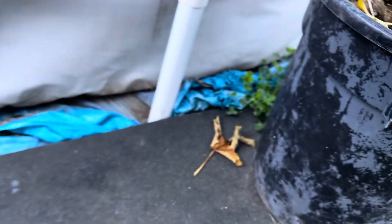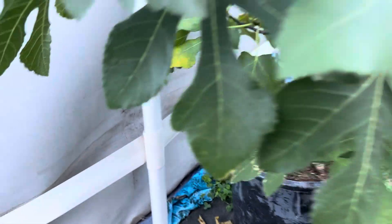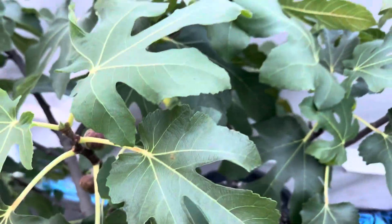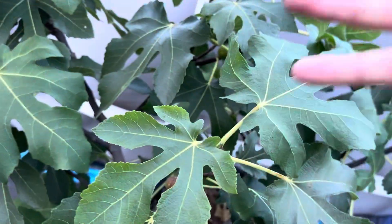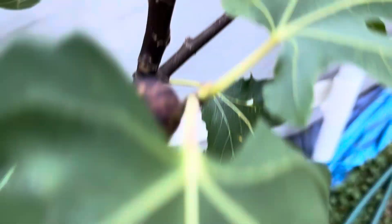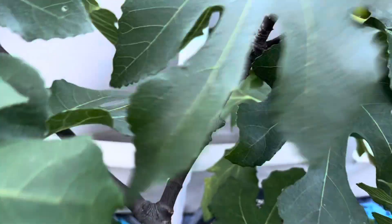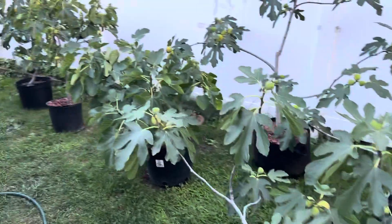This tree is in a 15-gallon garbage can. It was suffering with yellow leaves so I up-potted it, and it started to bounce back but dropped a lot of figs. It still kept a couple and they seem to be ripening now, so that's pretty cool. I have a lot of these figs going on.